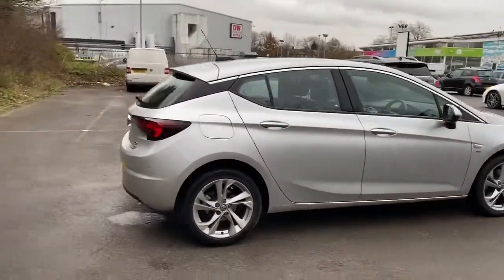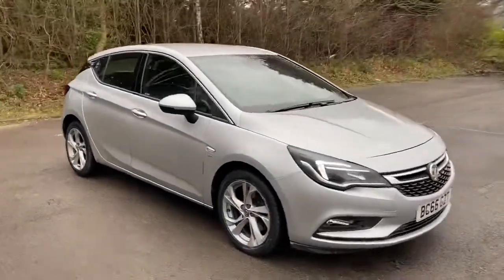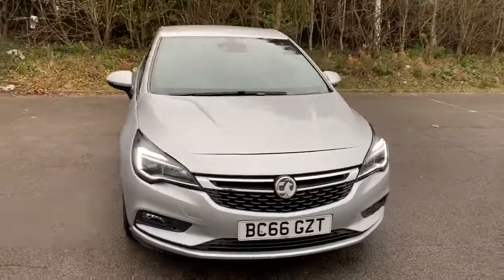And there we have the 66-plate Vauxhall Astra. To arrange a viewing or book a test drive, please contact Pentagon Vauxhall at Lincoln Tritton Road.